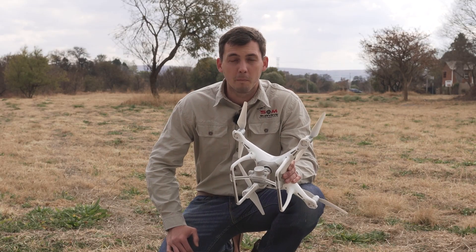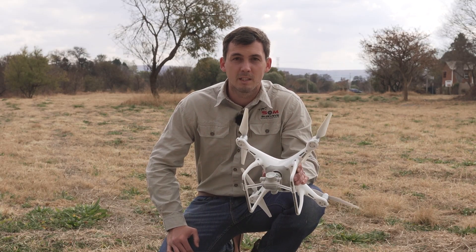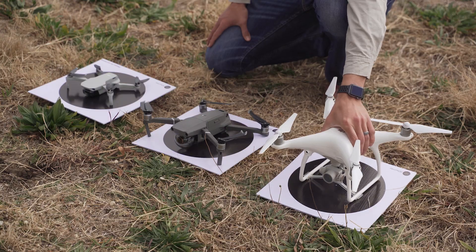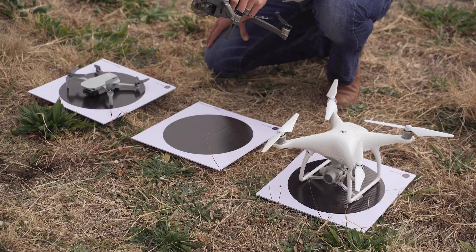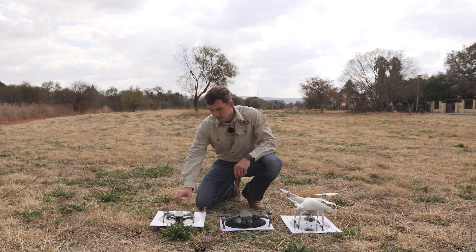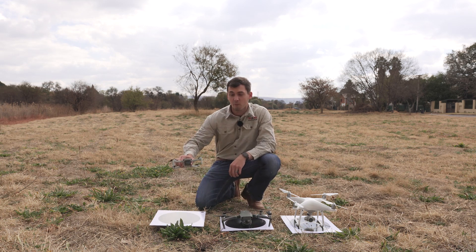Over here we've got the Phantom 4. This drone has been in the market for a couple of years, it's got a great reputation and the results on it are really good. It also has sensors which allow you to avoid obstacles — the same as your Mavic 2. However, the Mavic Mini does not have obstacle avoidance.